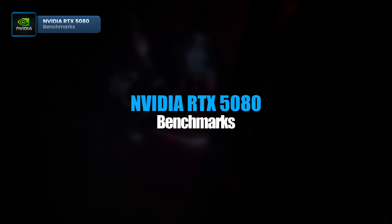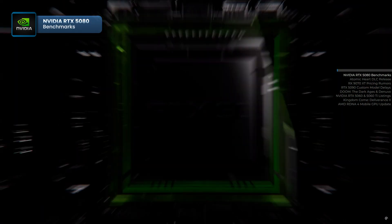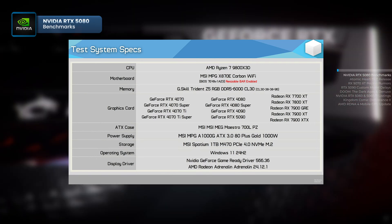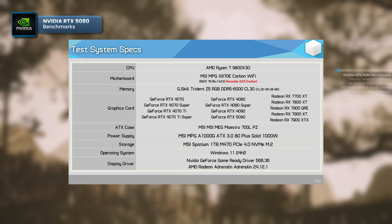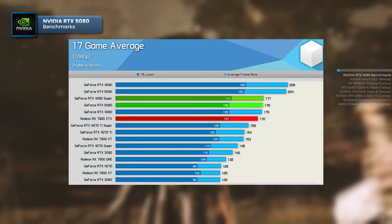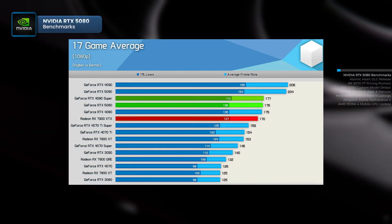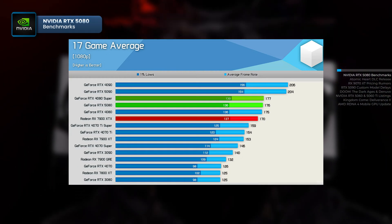First up, ahead of the RTX 5080's official launch, NVIDIA lifted the embargo on reviews for the new mid-tier graphics card. Hardware Unboxed was among the first to test the card, and the results were significantly below expectations. The RTX 5080 was tested alongside the Ryzen 9800X3D, with competition from previous generation AMD and NVIDIA cards. In 17 game tests at Full HD, the RTX 5080 averaged 176 frames per second, slightly ahead of the RTX 4080's 175 fps, but almost identical to the RTX 4080 Super,